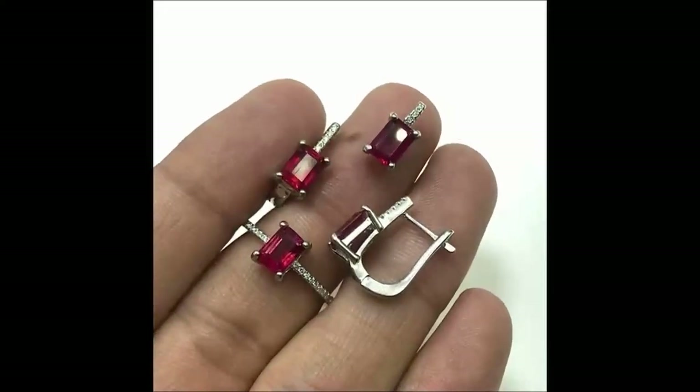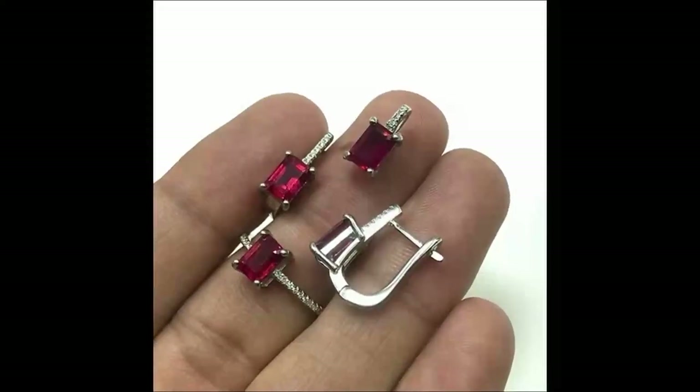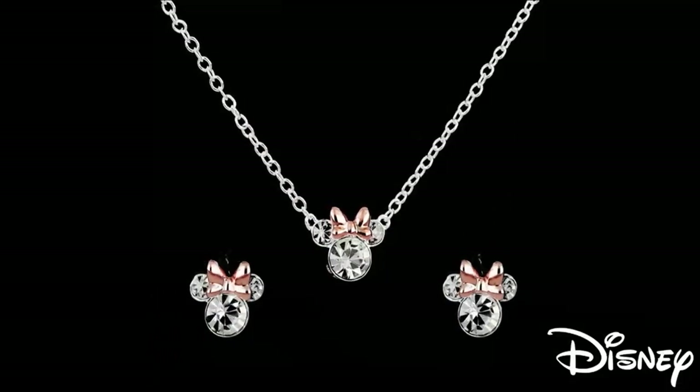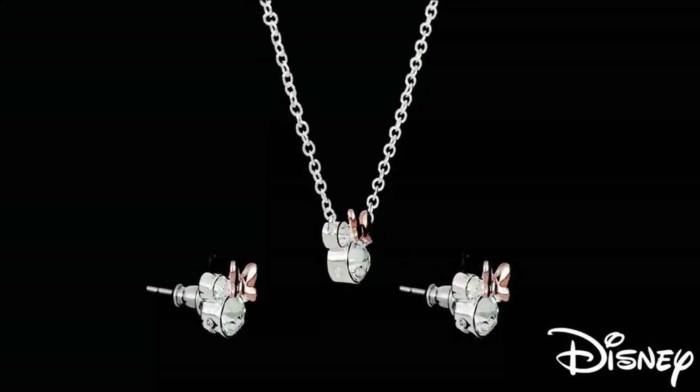I present to you the ZAKOL Luxury Brilliant Zirconia Leaf Necklace, Earrings, Rings, and Bracelets Set for Women — a mesmerizing CZ Drop Bridal Wedding Jewelry Set. Stay tuned as we delve into the world of opulence and grace.